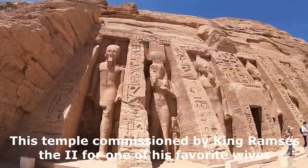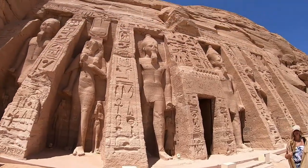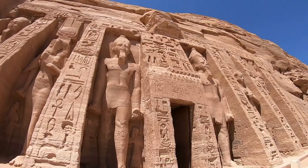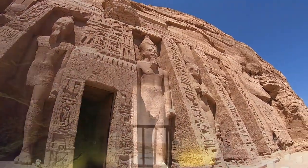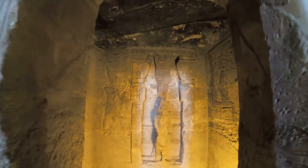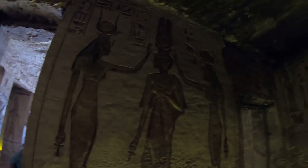These two temples are the great temple, dedicated to Ramses II, and the smaller temple dedicated to his chief wife, Queen Nefertari. Construction of the temple complex started in approximately 1264 BC and lasted for about 20 years until 1244 BC. It was known as the Temple of Ramses II, and this was just breathtaking to look at and walk through. Seeing these temples is well worth the flight down to Aswan.